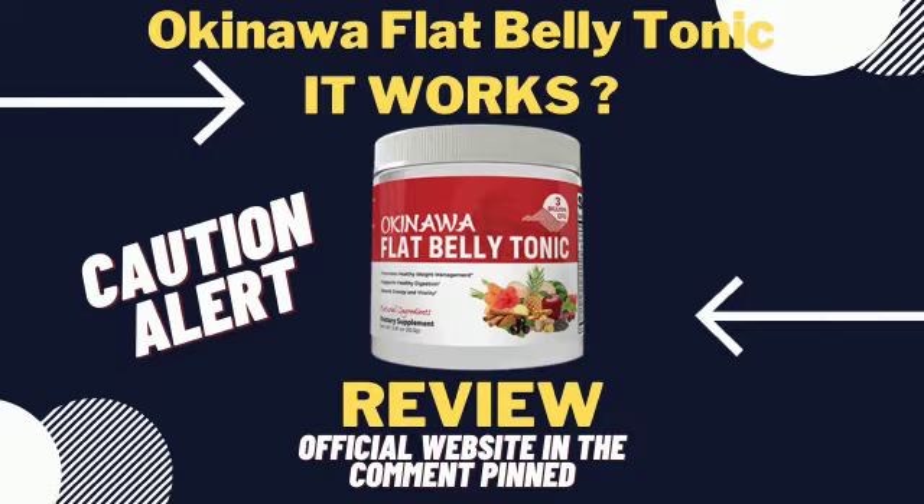Does Okinawa Flat Belly Tonic really lose weight? In this video, I'll give you all the necessary information about the Okinawa Flat Belly Tonic so that you understand everything about it and don't be fooled.